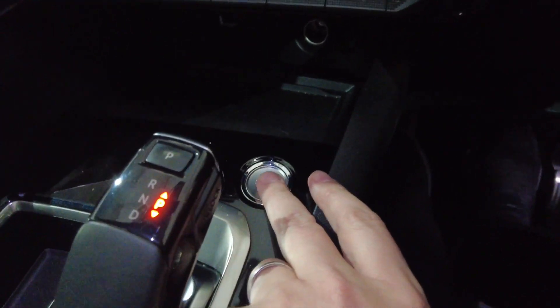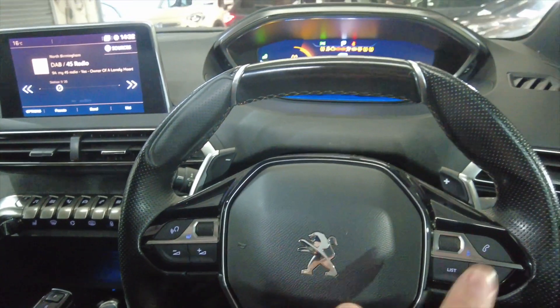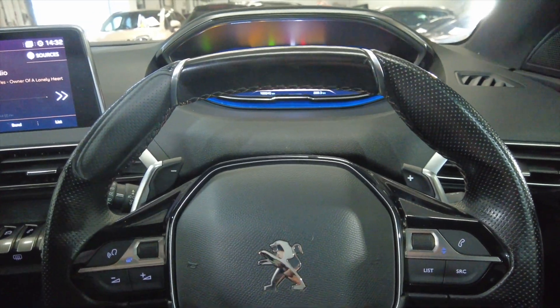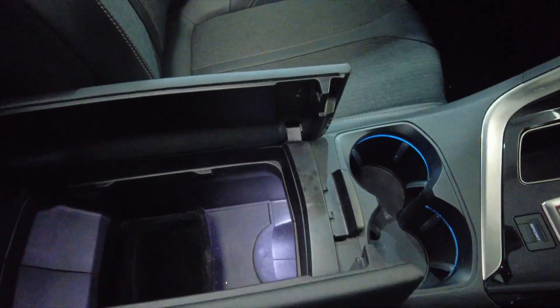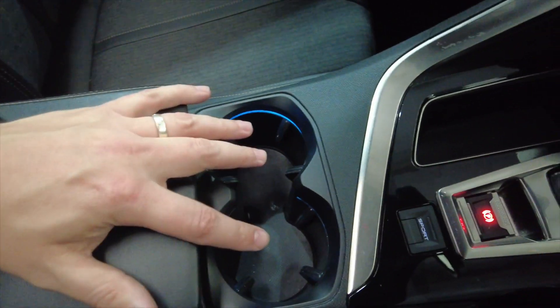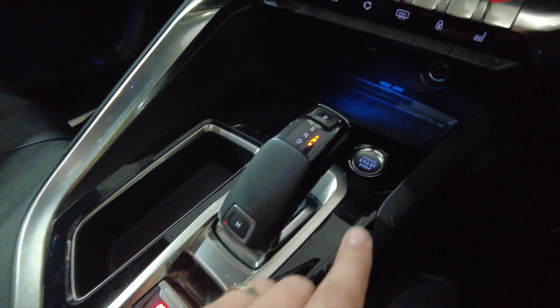We'll start this car up with the push-button start. As you'll notice, you've got a multi-function steering wheel with paddles as well, so you can manually move through the gears using the steering wheel. You've got a central armrest here which opens to reveal some storage space, a couple of cupholders, automatic gearbox, parking brake, and your sports mode.